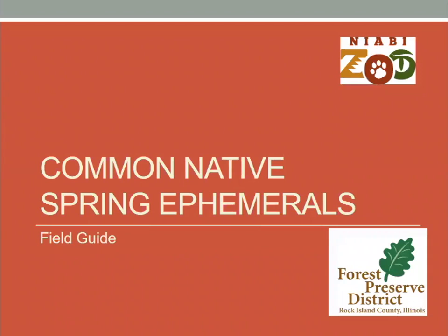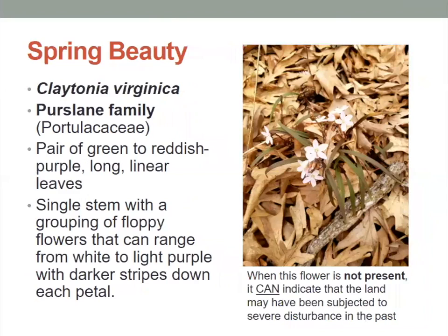At the Rock Island County Forest Preserve District and all of the parks that we have at the Niabi Zoo, we come across a lot of these native spring ephemerals. We've taken a bunch of pictures that we'd like to share with you and give a little description of what you might see and how to identify these common native spring ephemerals.